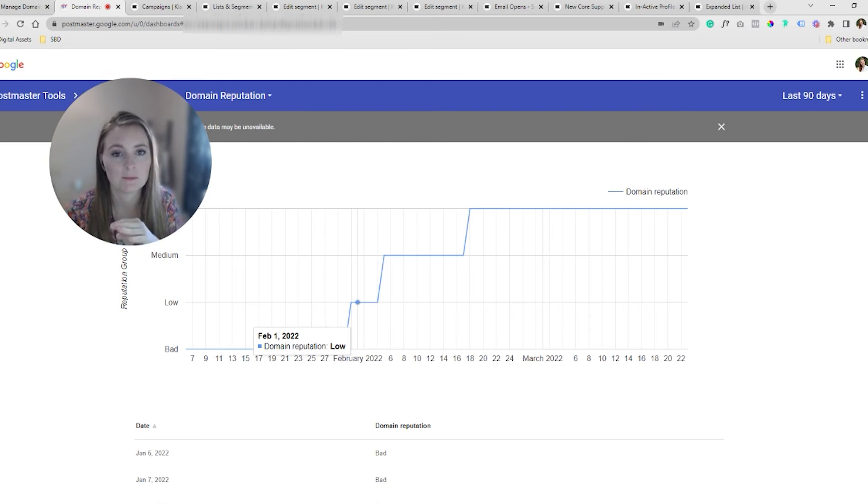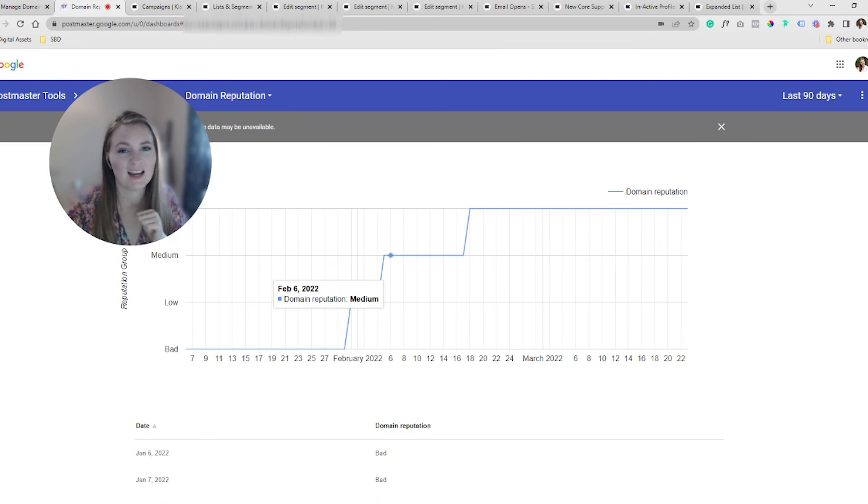We could easily go to low and then drop right back down — that happens all the time. Sometimes if your domain reputation has been in bad for a while, Gmail really isn't liking it and you could hop up and down between low and bad for a while. With this client, we got really lucky — their list really loves their content. In just a week or so, we were up into low status. Keeping with our engaged tier one segment and sending a few days later, we were up into medium. By February 18th — literally a month — sacrifice a month and send to your hyper-engaged segment, and we were able to get their domain up into high status.